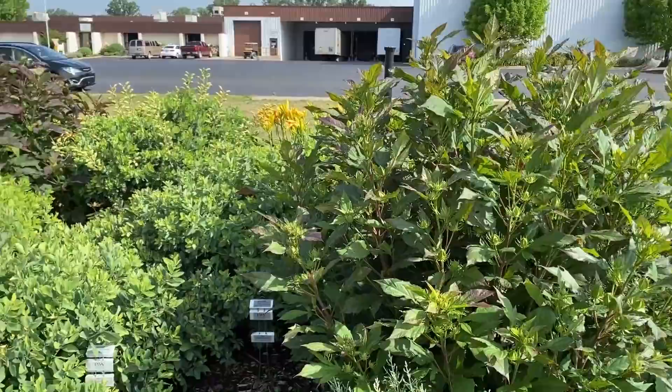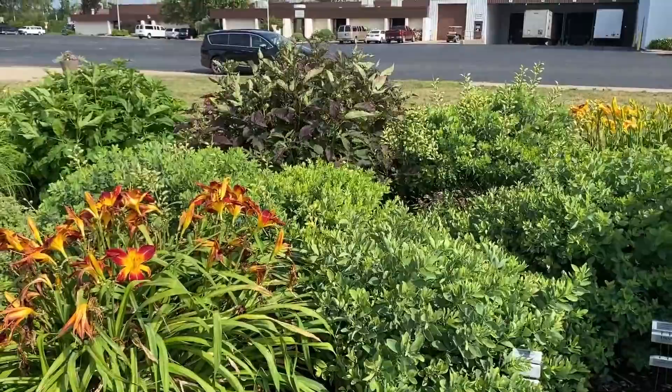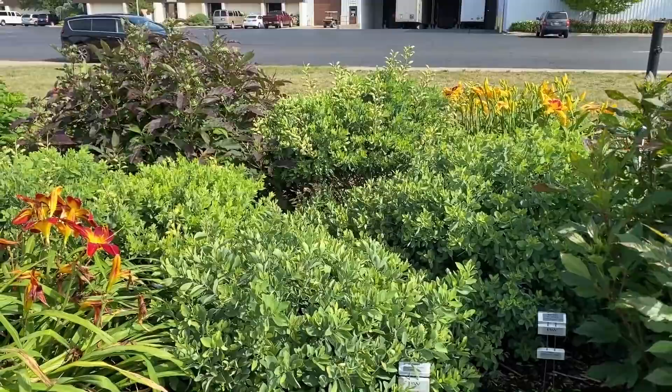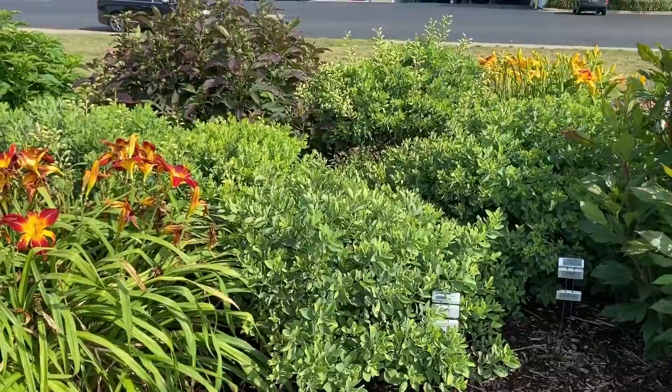Here's a large grouping of Baptisia — all done flowering. You can see a little bit of difference in the height of these plants. The one in the back is one of the Deluxe varieties, and the ones in the front are the regular Decadence. The Deluxe get just a little bit bigger — I'd say probably about 12 inches bigger.